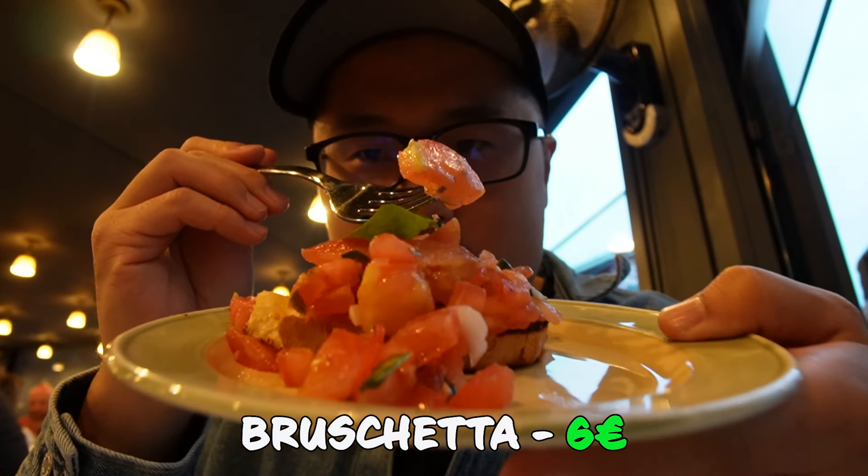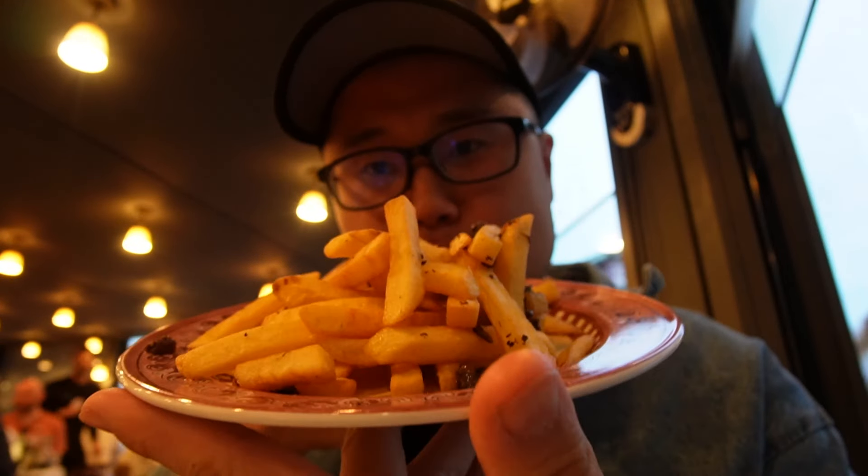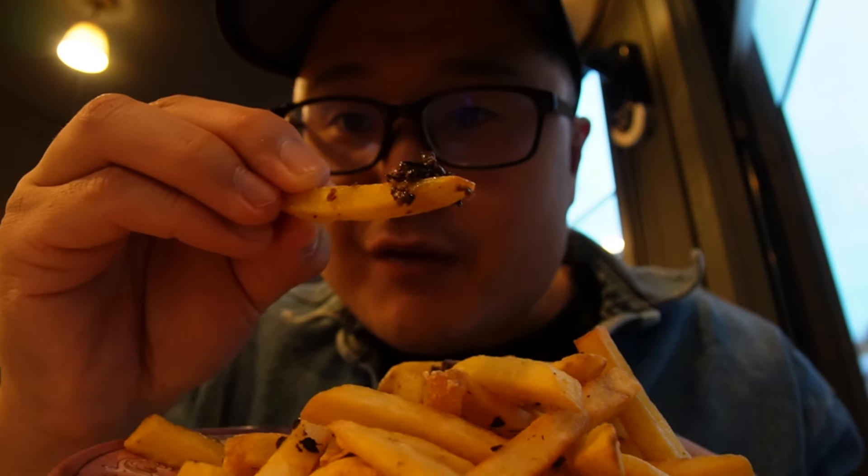Back again at Zaza's — easily becoming one of my favorites here in Florence. Starting off with some bruschetta. The tomatoes look so fresh. So good. Now for some truffle fries — I heard it's a must here. Extra crispy fries with some truffle paste or cream on top.